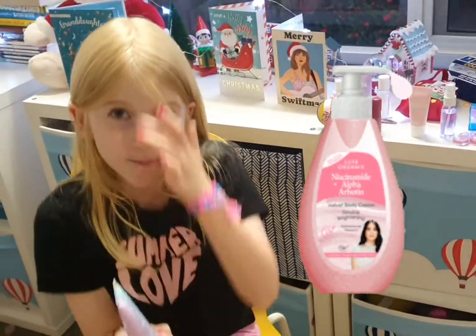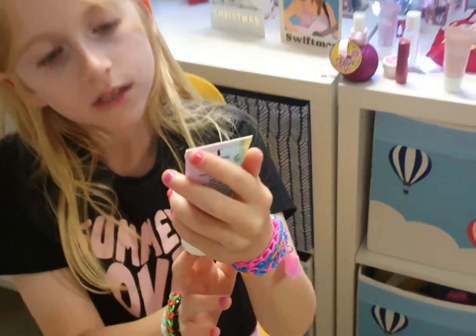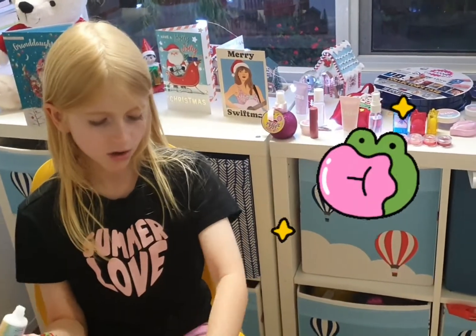Now, my body lotion. This is the best body lotion ever — blue bubblegum scented. I'm just gonna put it on quickly.